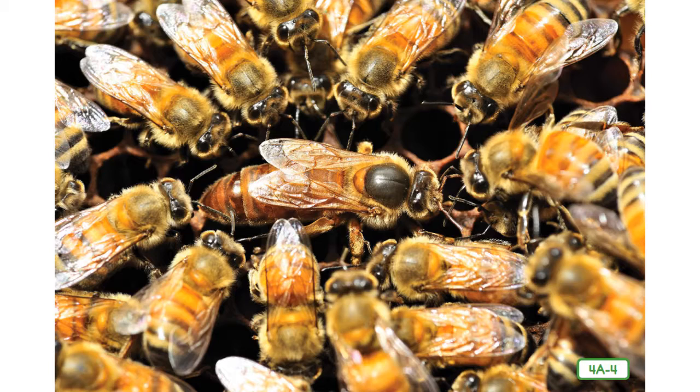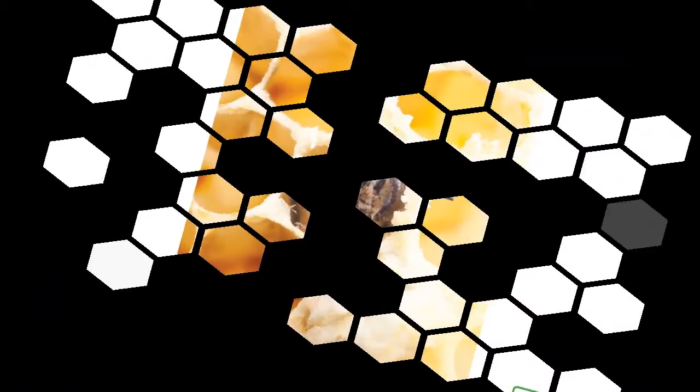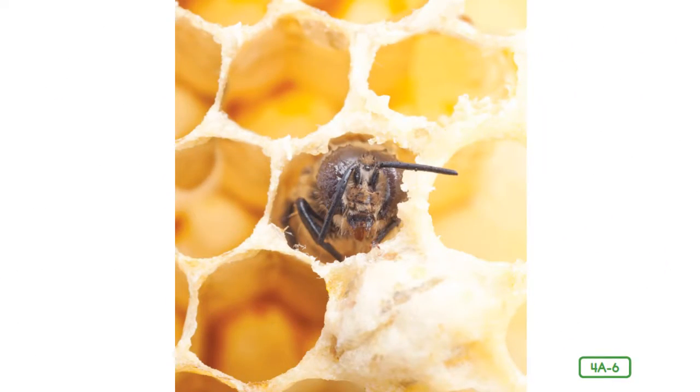Which part of the insect's body is the abdomen? That's right — the section at the end, farthest away from the head. In just a few days, the eggs hatch. The larvae get fed pollen by one of the hive's female worker bees. Pollen is a powder produced by flowers that helps them reproduce. The larvae grow and eventually spin silky cocoons. Worker bees quickly seal over the small waxy cells of the honeycomb, protecting the developing pupa inside each cocoon.